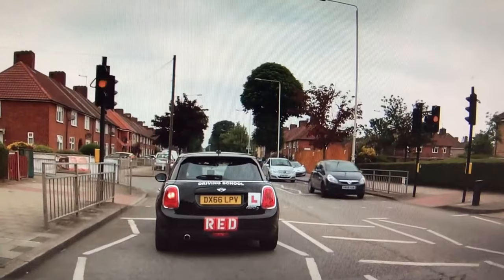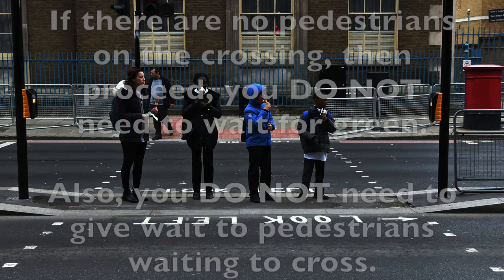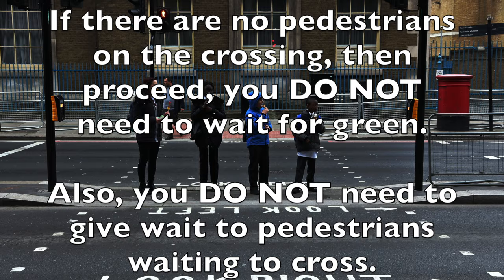The flashing amber phase is to allow pedestrians to finish crossing the road before the cars proceed. In summary, flashing amber to drivers means: allow any pedestrians to finish crossing. If there are no pedestrians already crossing, then proceed — you do not need to wait for green.